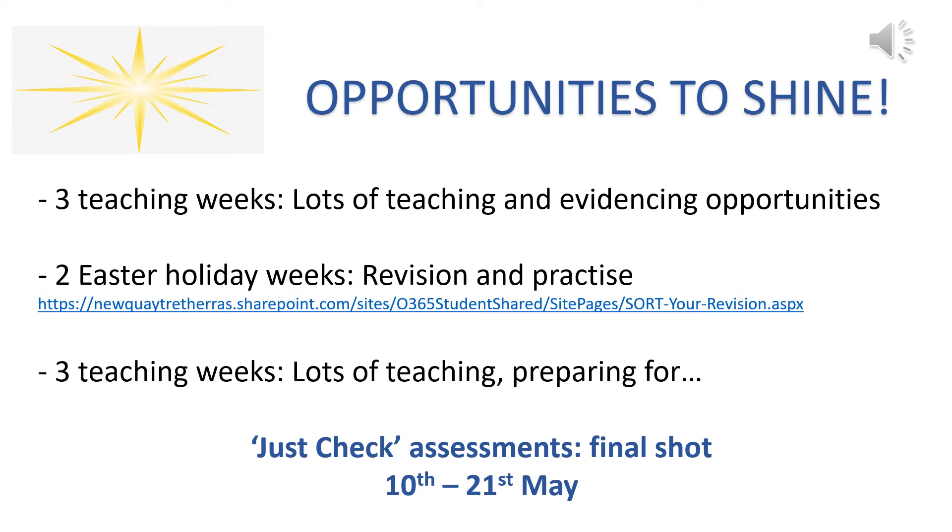Because after Easter, there'll be three weeks until they have a go at a final Just Check assessment. These Just Check assessments will be run as formal assessments — their final shot between the 10th and 21st of May. The idea being that they've done some revision and prepared for content which we've taught thoroughly, to give us an opportunity and give them the opportunity to get the best grades that they can.